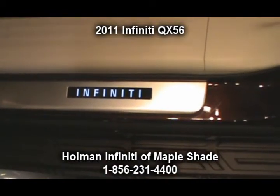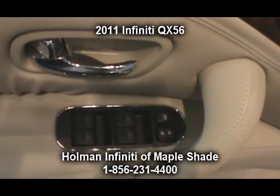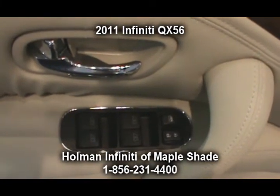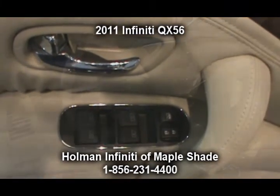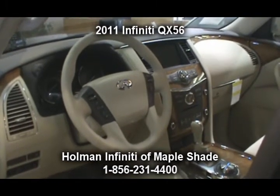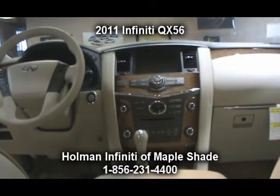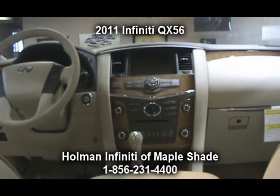The QX56 comes equipped with the Bluetooth hands-free phone system, allowing you to connect your cell phone seamlessly to the onboard audio system. Also included is the Infinity hard drive navigation system with a 9.3 gigabyte music box, a around-view monitor with front and rear sonar systems.